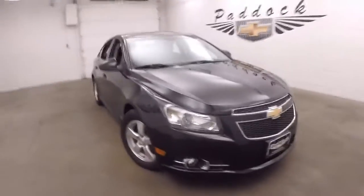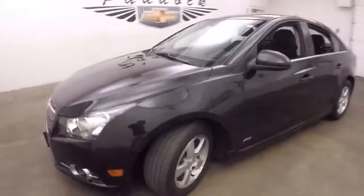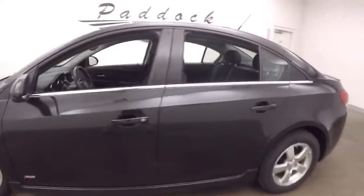It's a 2014 Chevy Cruze. This is the RS package. Nice alloy wheels. Car's nice and straight.